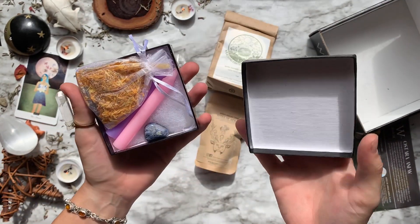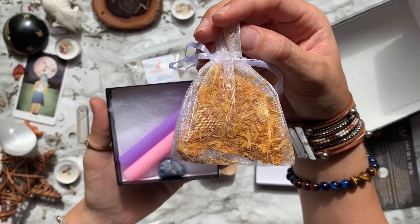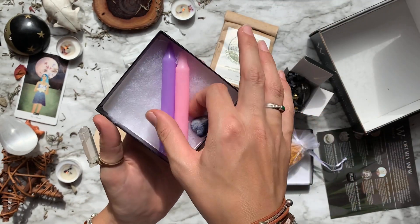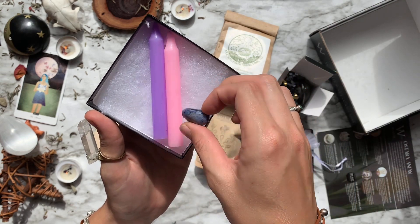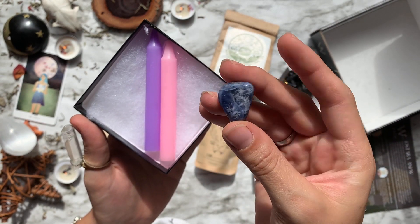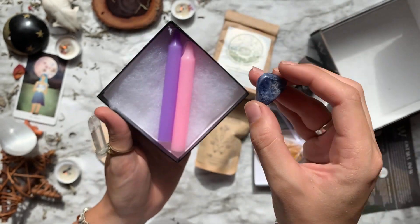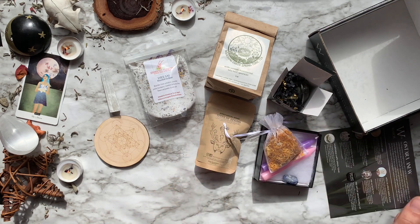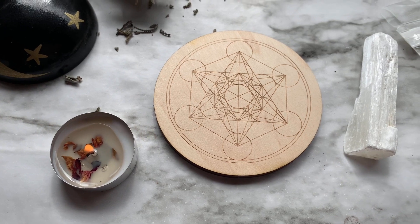The spell kit is called Gift of Growth. Inside we have a little bag of calendula petals, a pink and purple chime candle, and a little sodalite palmstone. This spell focuses on resetting our focus for intentions of abundance, balance, new life, and a renewed sense of life itself.